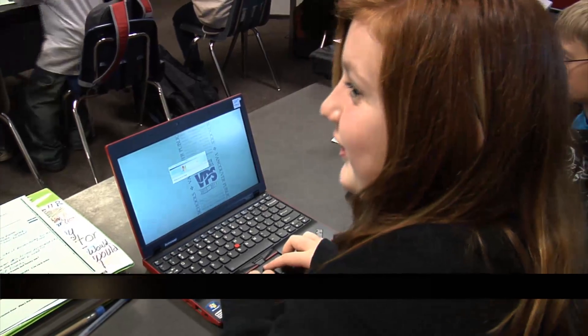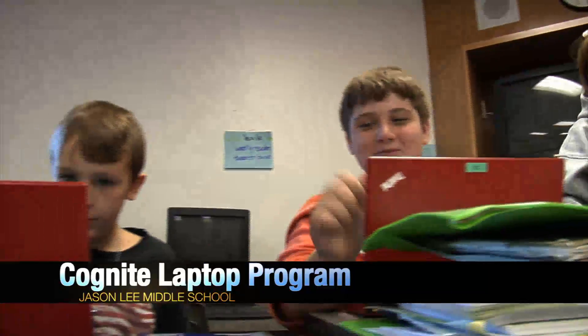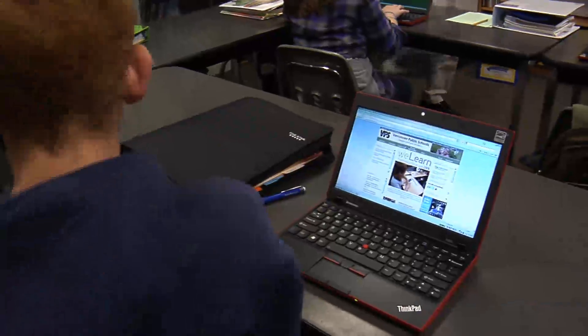Well, that's sort of the idea behind a new program at Jason Leigh. It's so cool! That's pretty much the reaction you'll get from any sixth grader at Jason Leigh. This is so sweet!